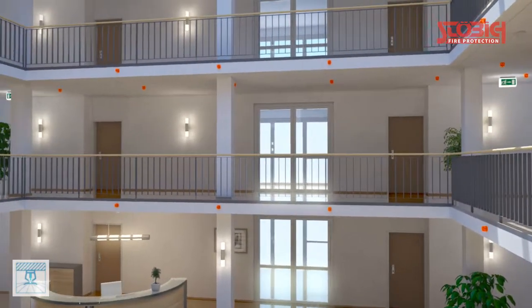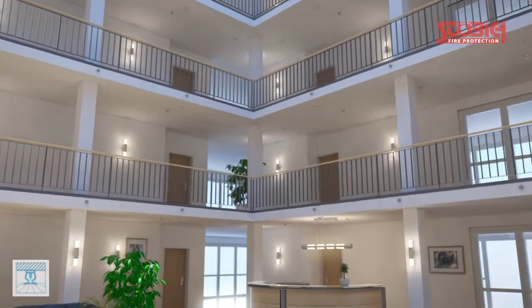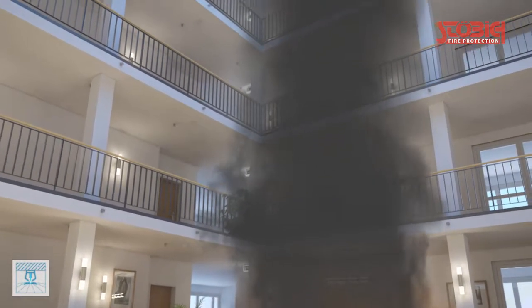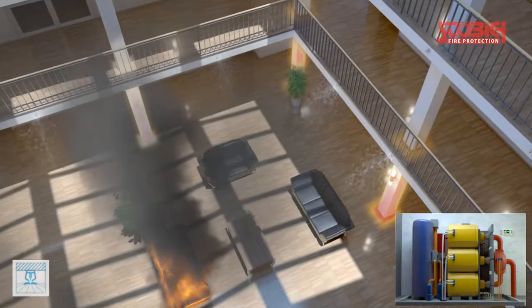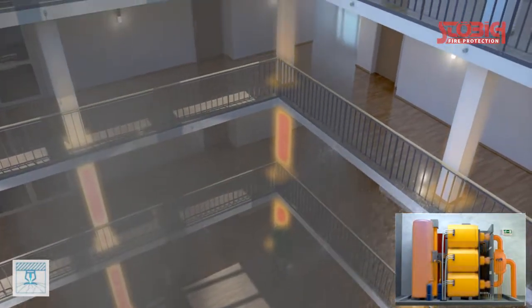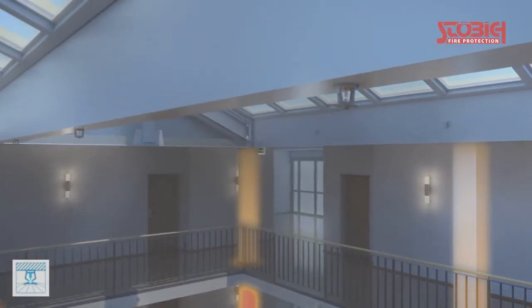In practice, sprinklers are often not the appropriate solution. Besides the complex installation of a fail-safe water supply, the timely release of the upper sprinkler heads is very critical. In case of a central source of fire, the release only occurs when necessarily high temperatures prevail in the area of the ceiling, and thus the smoke spreads already in the atrium. In addition, there is a risk of damage caused by water in case of false release or a defect of the sprinkler system.